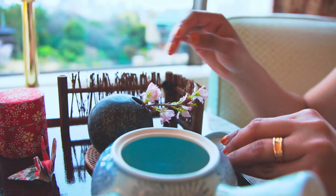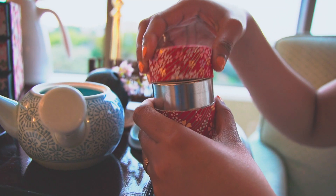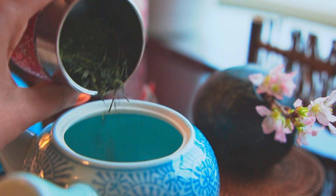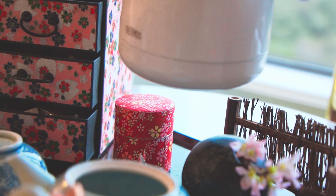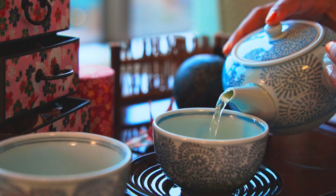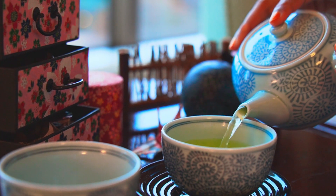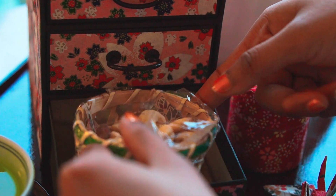Now it's time for a light refreshment. I'm just preparing the tea and going to have it with the snacks that are already kept here for us. As it is currently spring, it's the season of cherry blossom, or sakura, and everything here is sakura-themed. The snacks are kept in a beautiful box with a sakura design.